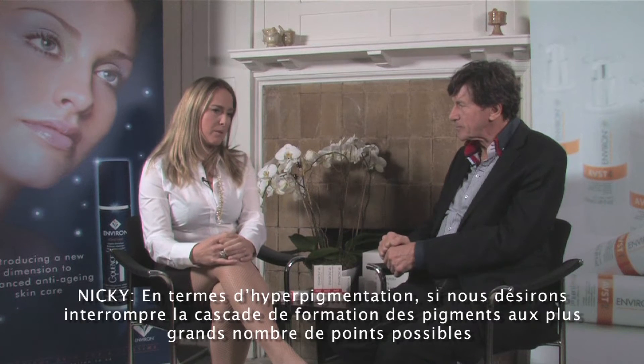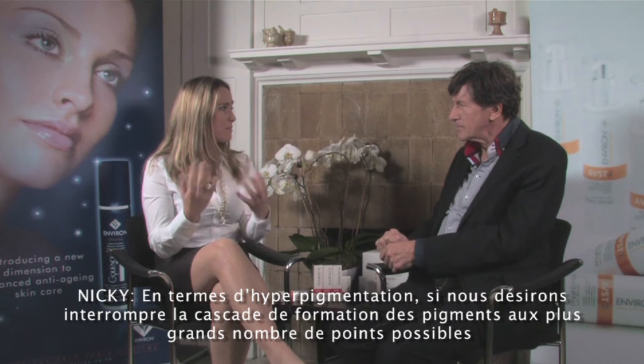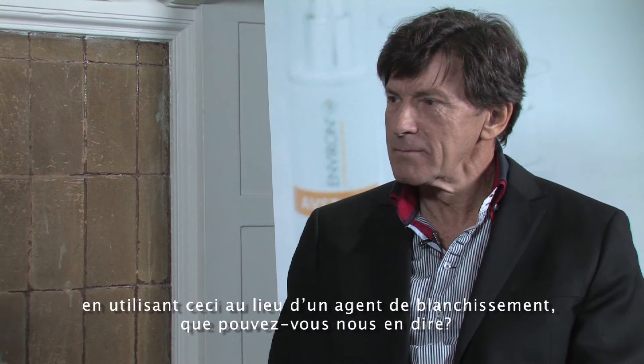Just in terms of treating hyperpigmentation, just in terms of interrupting the pigment-forming cascade at as many points as possible, looking specifically at the ingredients CP white in combination with vitamin B, and using that as opposed to a bleaching agent.